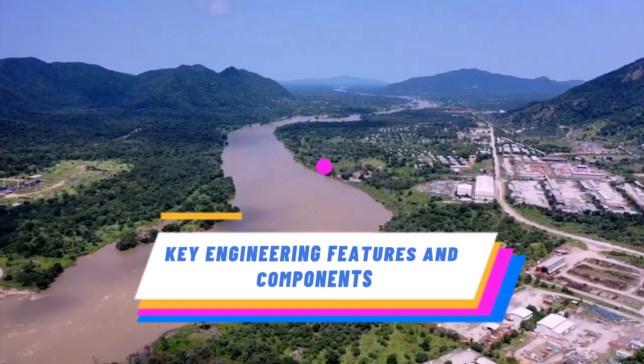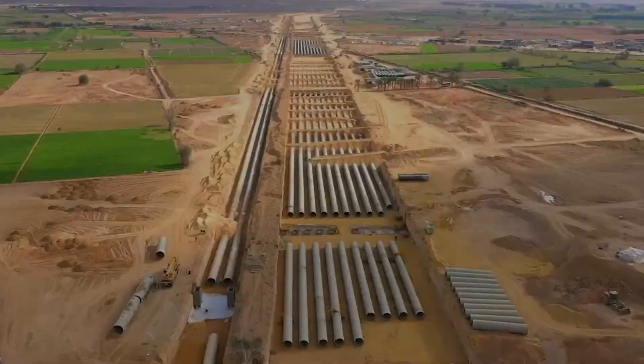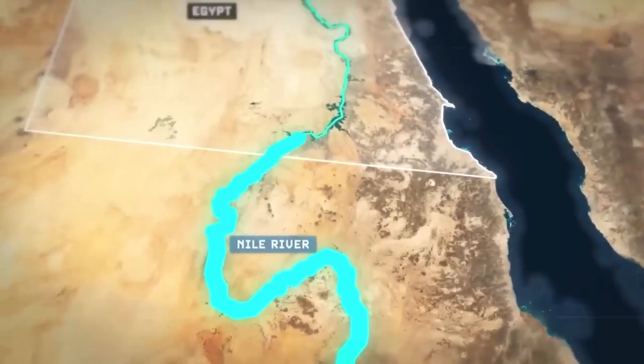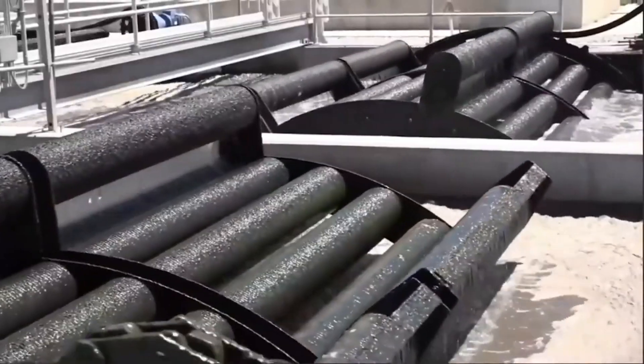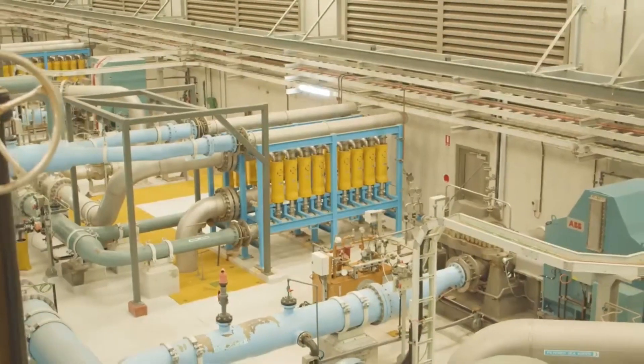The artificial river system consists of an extensive network of canals and pipelines that transport water from Lake Nasser and the Nile to various parts of Egypt. It includes pumping stations, reservoirs, and control structures that help regulate the flow of water and maintain a consistent supply.